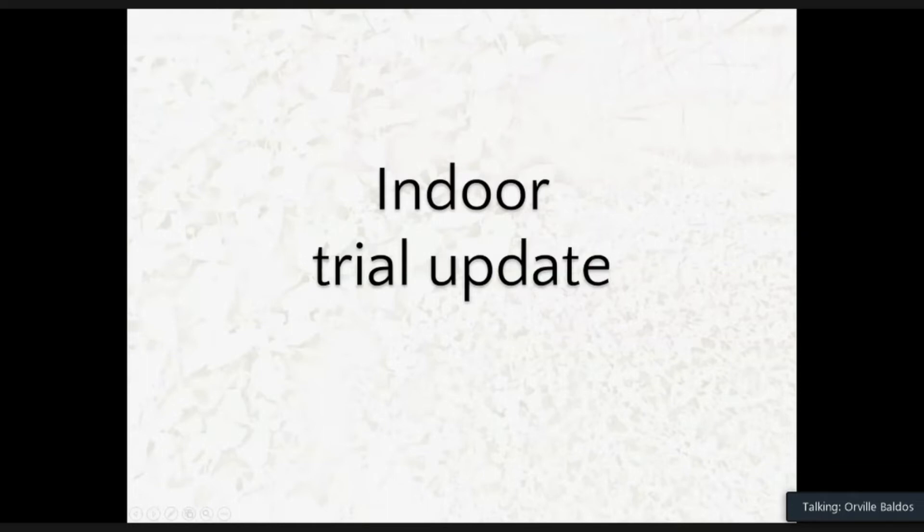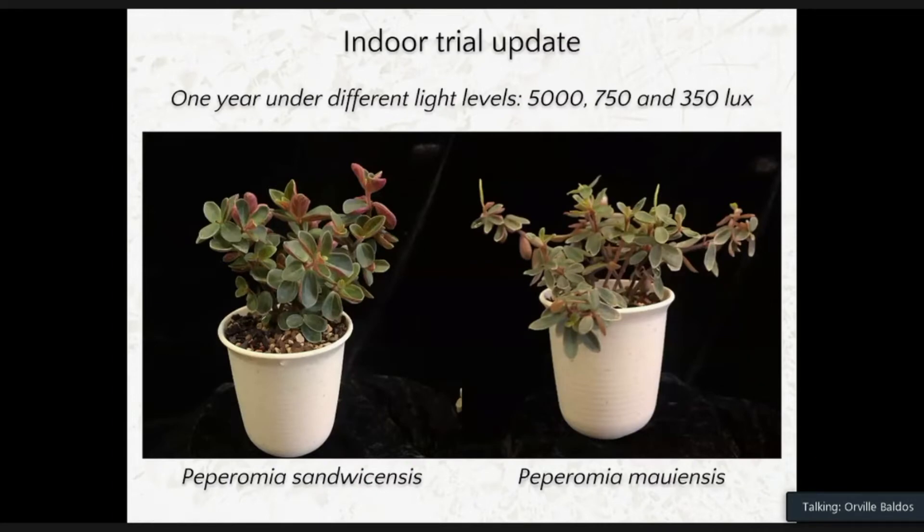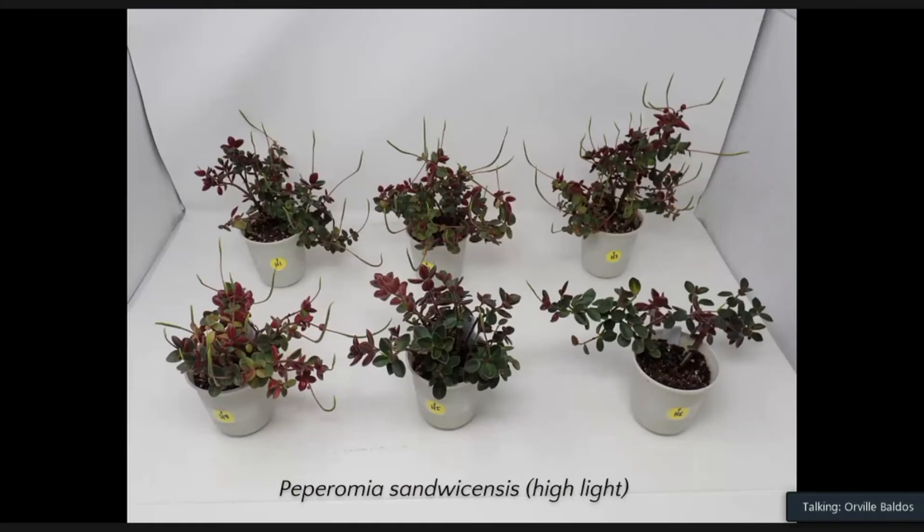Next is the indoor trial update, a continuation of what I presented last year, comparing Peperomia sandvichensis palikea with Peperomia mauiensis. Last year I presented the six-month results; this year are the one-year results under different light levels. We grew these plants under 5, 750, and 350 lux. Here are pictures taken about a year after they were placed indoors under these light conditions.